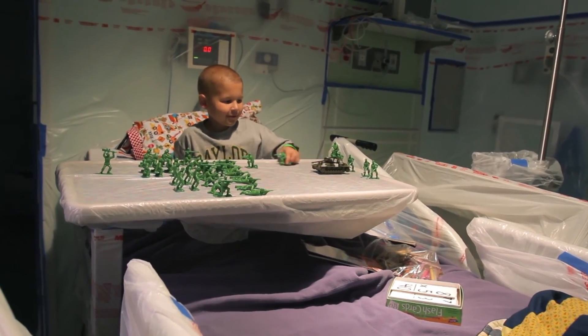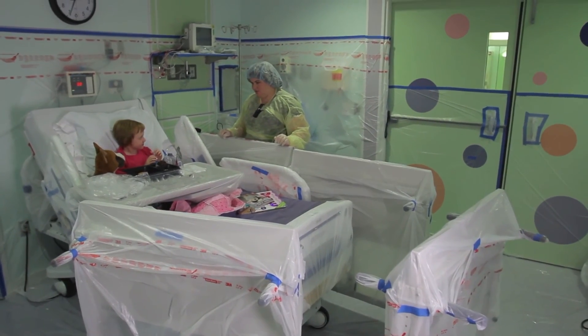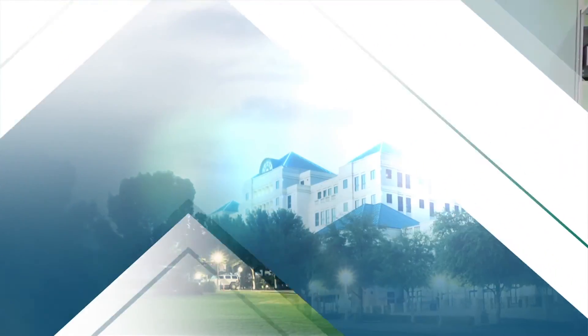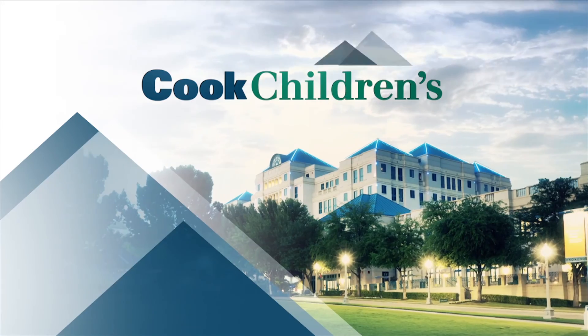MIBG is a highly advanced rare therapy, yet minimally invasive for our young patients. That is pediatric medicine at its finest at Cook Children's.